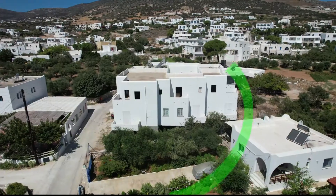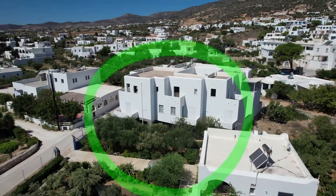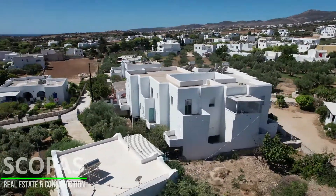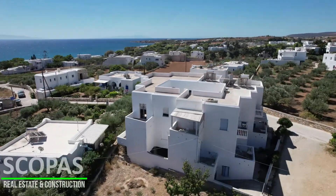Building for sale by Scopers Real Estate and Construction, located in eastern Paros within the settlement of Trios. Unfinished construction of 379 square meters on a plot of 250 square meters.